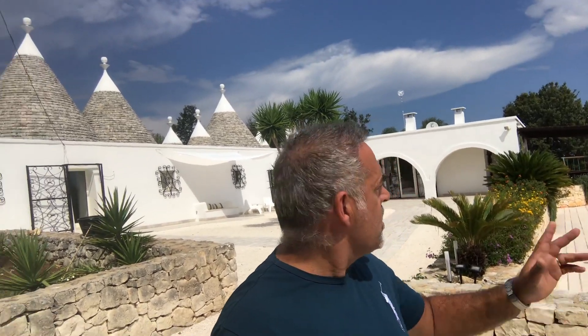In the Trullo behind me we've got three bedrooms — two doubles and a twin. One of the doubles is en suite and the twin and the double room share a bathroom. In the middle of the Trullo we also have a villa which is separate, with a double bedroom, dining room, kitchen and lounge. We have Italian Sky TV which does broadcast content in English, and we also have unlimited Wi-Fi for your enjoyment.